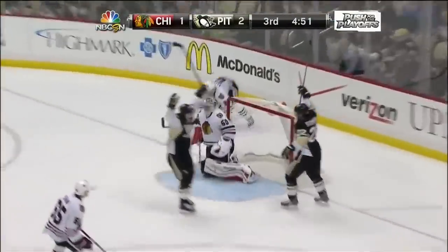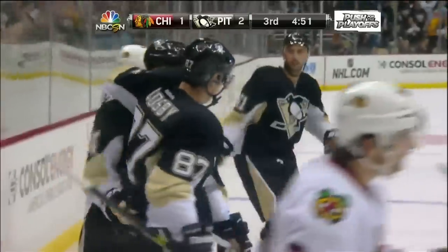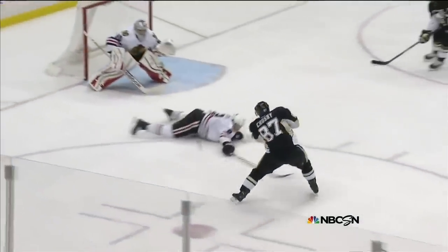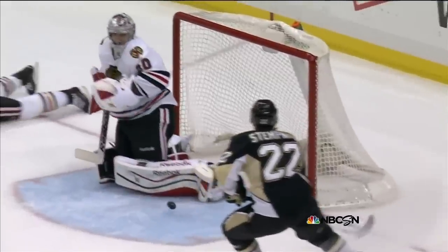Here comes Crosby to the check. He's gone! What a shot! One of the most underrated things about Crosby's abilities is that incredible snap shot. His release is lightning. It's on the stick one second and gone the next.